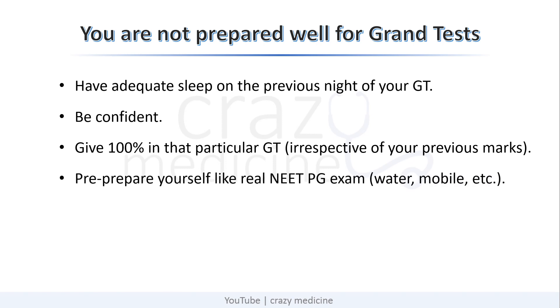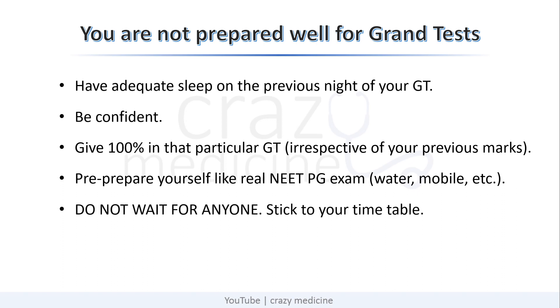Third, pre-prepare yourself like a real NEET PG exam, which you are going to give for 3.5 hours — you are not allowed to use the washroom, drink water, and keep your mobile in another room, and so on. Next point: most students tend to wait for their friends to give the exam and plan their test after knowing their friend's marks. Do not wait for anyone. Give your grand test according to your own timetable. His or her marks are not going to matter for you. You have to concentrate on your own things without any comparative thoughts.